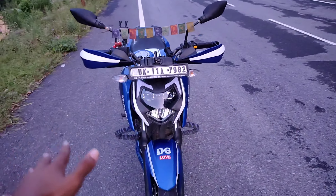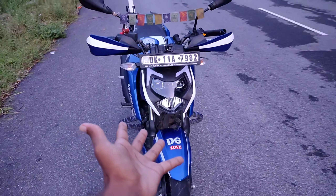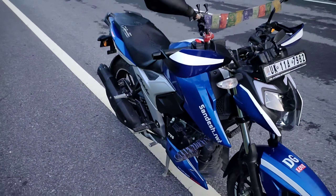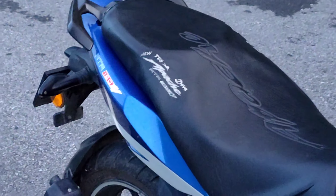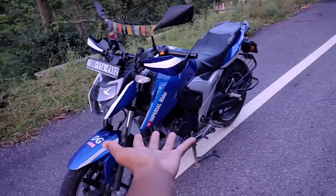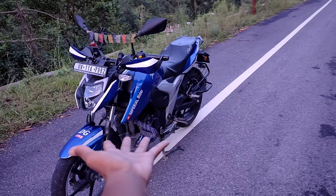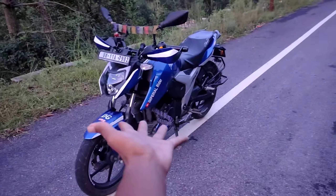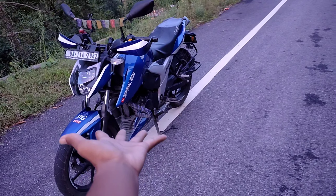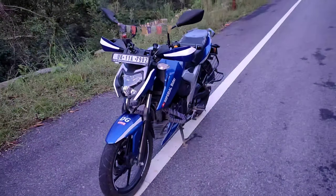Kyunki isme in saare features ke ilaava bhi kaafi saare features hain — chahe woh slipper clutch ho, chahe woh dual barrel exhaust ho. Aur itne saare features dekh ke mujhse ruka nahi gaya aur meinne is haseen dil rubah ko showroom se ghar le aaya. Sab cheezein jo aap apni nayi bike lene se pehle check out karte ho, woh saari cheezein meinne bata di. Aur jo 'dulhan sarvaguna sampanna' ho usse apne ghar lane se kone keh hi chaahega — koi bhi nahi. So jao purchase karo, kis baat ka wait karo. DG always rocks!